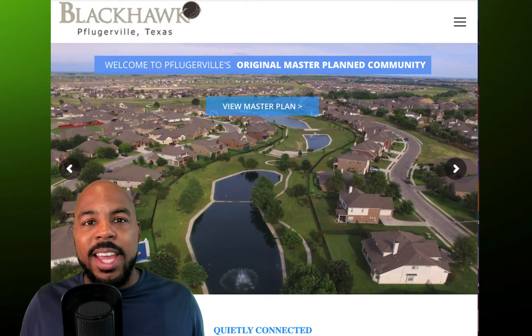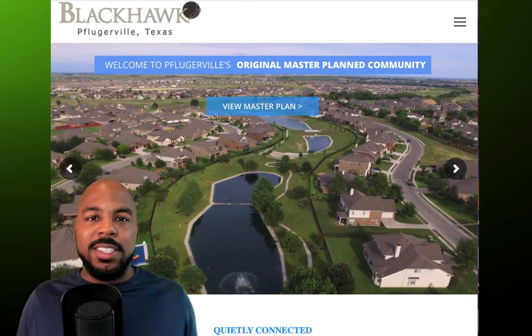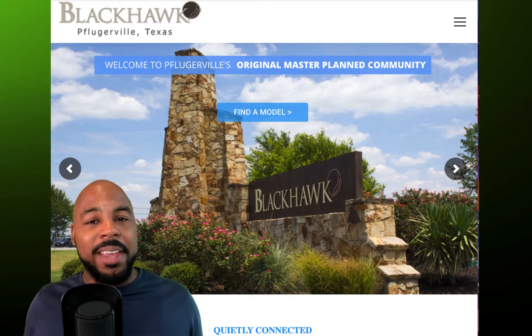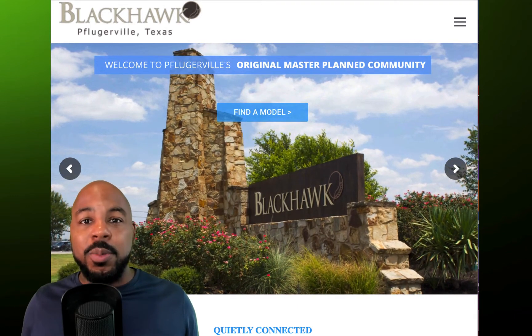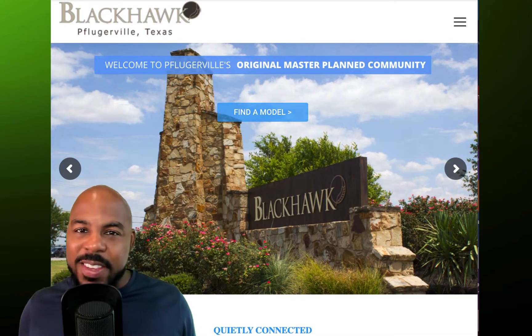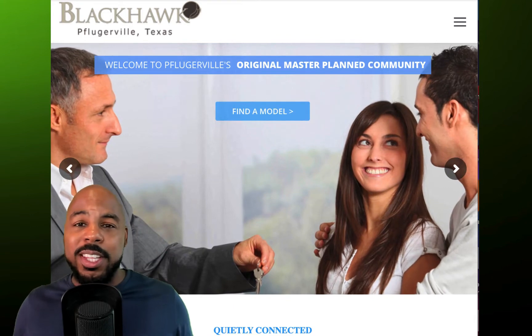That's kind of the con about living here. And it sucks even more because those roads are still in disarray, so you're like — man, I pay a lot of taxes, you would think that they would have these roads looking spectacular, and they're not. But the roads on the inside of the community are.